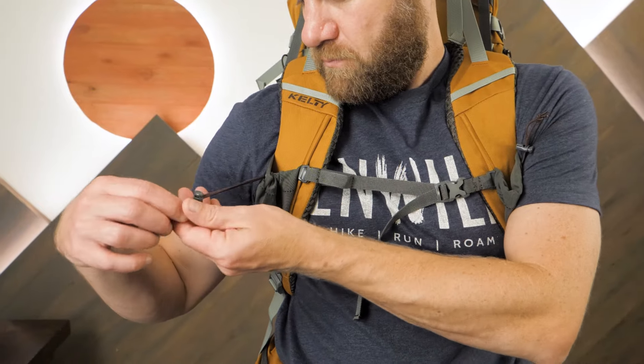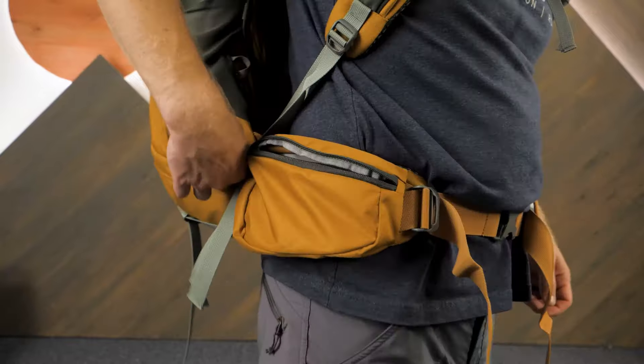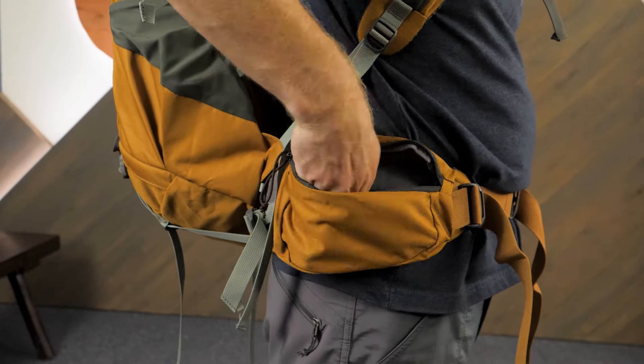I really like the dual stretch pockets on the shoulder harness and the dual hip belt pockets for super easy access to snacks and other important items.